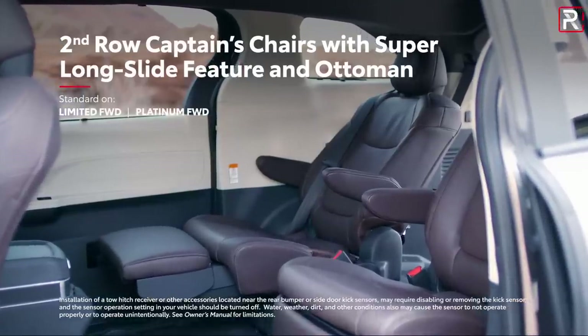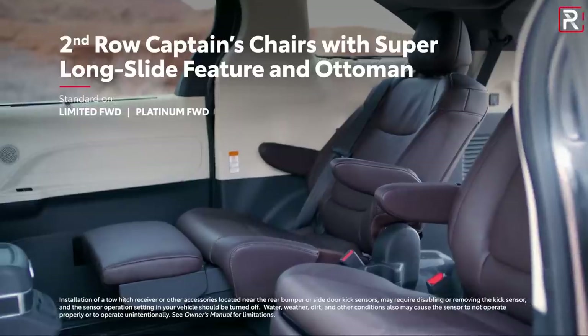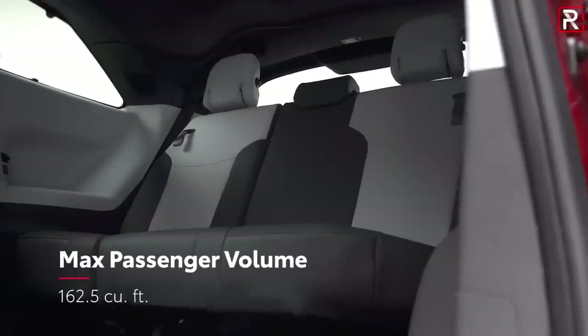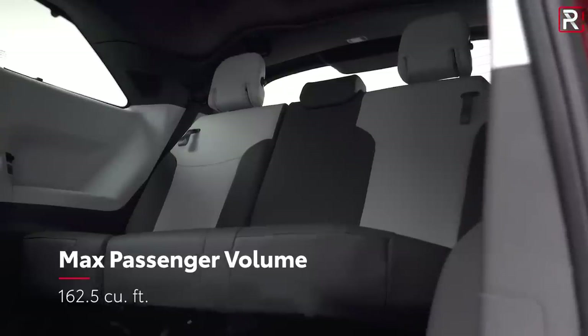A couple of cool new features: the second row captain's chairs, if you go for a front wheel drive Limited or Platinum grade, offer a new super long slide feature which can slide all the way back by about 25 inches — the most in the segment. When you have the third row seat folded, you can slide the second row into the third row area. It also has an expandable ottoman, basically turning the second row into a first class jet lounge chair, which is a really cool feature if you don't need to use the third row.